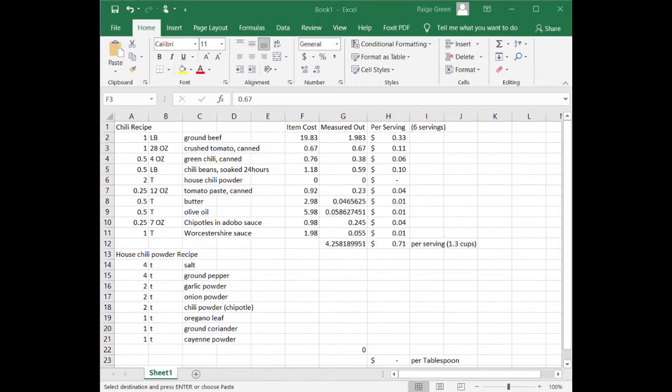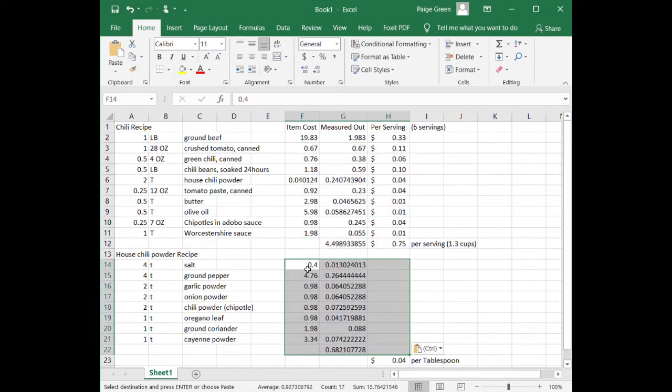This recipe is costing us 75 cents a serving, and the whole pot of chili is $4.50. The first step to making chili is soaking the beans — Daniel told me I needed to soak them. I have about half a pound of beans and we're going to put them in water and soak them for about 24 hours, then make the chili tomorrow.